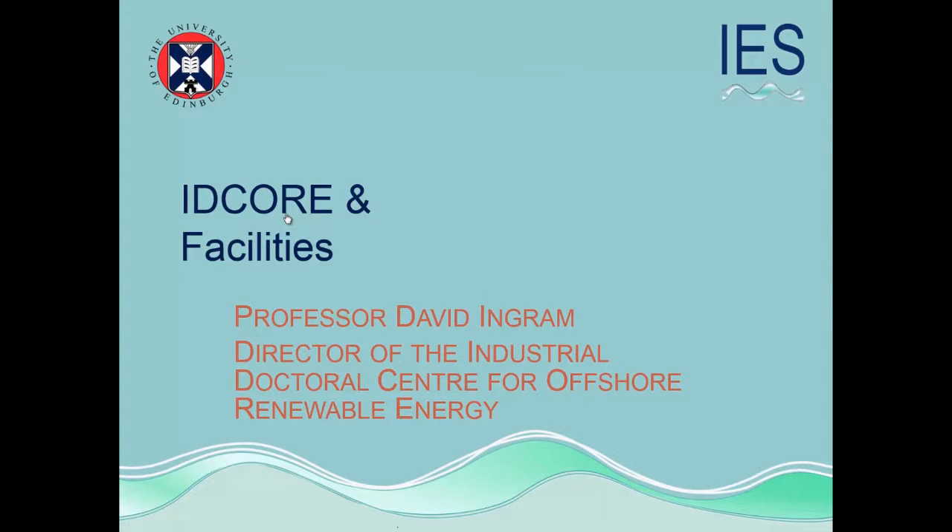I'm going to talk about two things. I'm going to talk briefly about the Industrial Doctoral Centre for Offshore Renewable Energy, which is a parallel republic to the CDT of Wind and Marine, and there are some slightly different things in the same area. Then I'll talk about some of the facilities we have here. If we have some white slides with no photographs, that's what's going on.